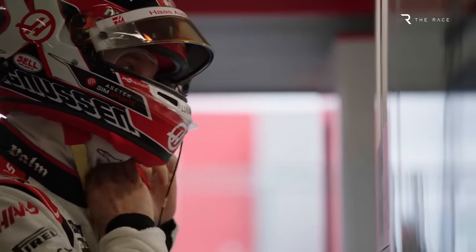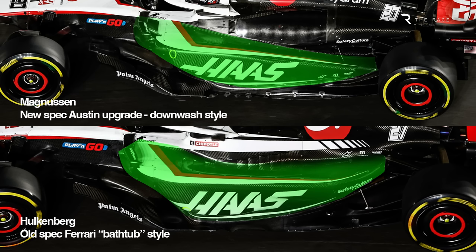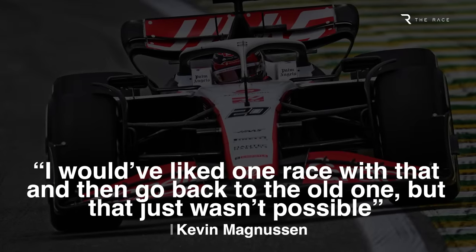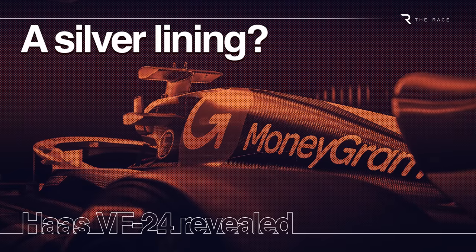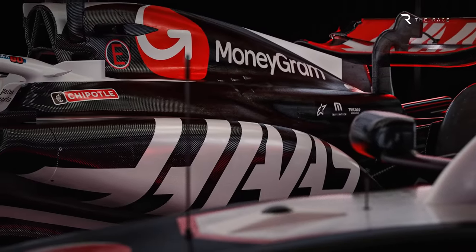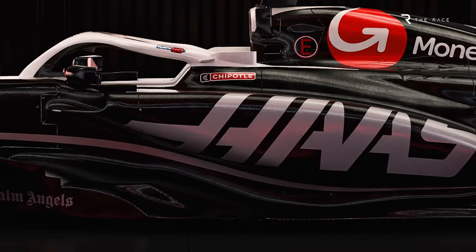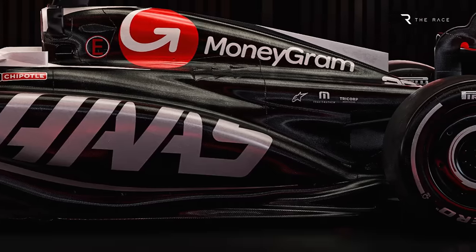According to Kevin Magnussen, who preferred the corner-entry behaviour of the new version, for the final couple of 2023 weekends Haas split its packages with Hülkenberg using the old car and Magnussen the new. This doesn't mean Magnussen particularly liked the new version, as he admitted at the end of the season that he would have preferred to revert to the old specification as well. Much of what we've said might sound disastrous for Haas, especially as it follows that difficult end of 2023 narrative — but there is a potential benefit in that it at least allowed Haas to run and understand this new direction.